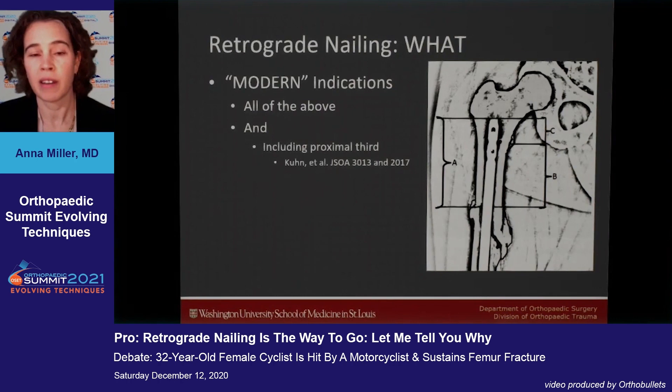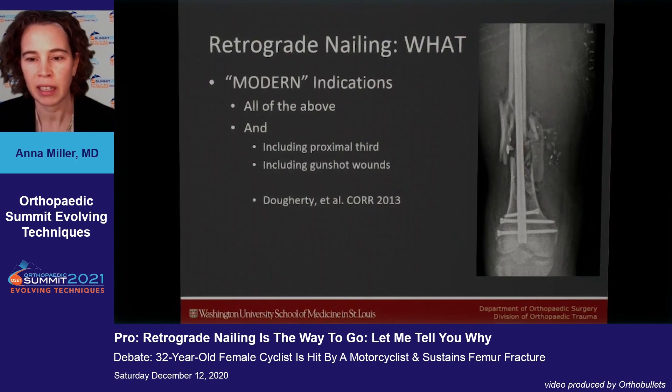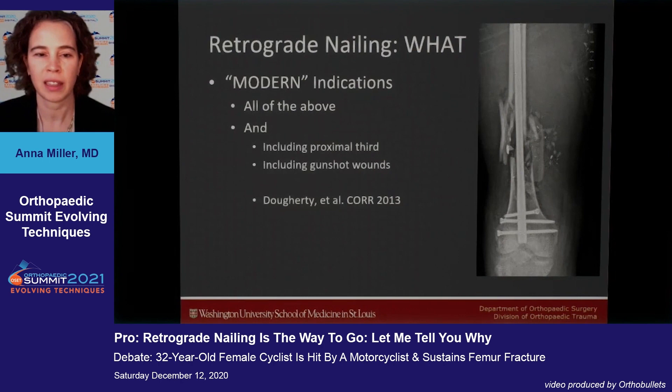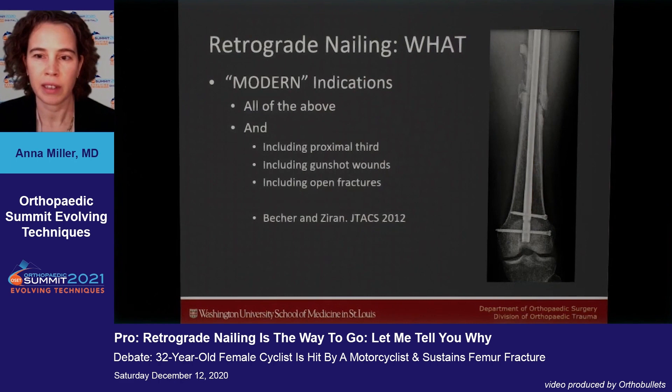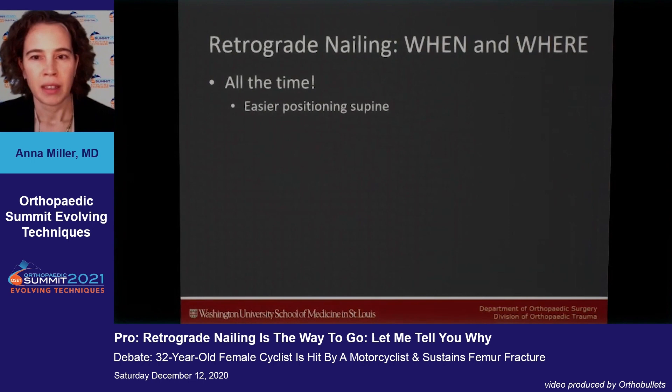You can see here a 2017 paper showing how high you can go with these fractures. You can also nail gunshot wounds retrograde — a 2013 paper shows this does not increase infections in the knee. Open fractures were also shown to be safe for retrograde nailing back in 2012, with no increase in infections. So practically all femur fractures can be nailed retrograde.